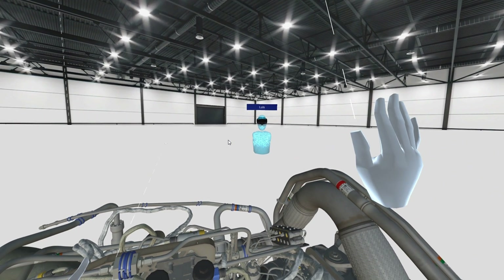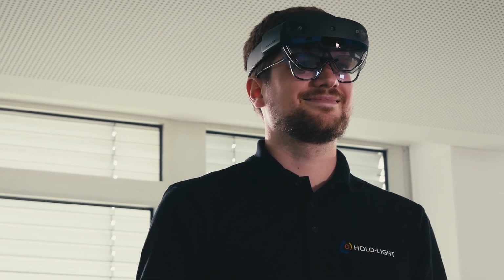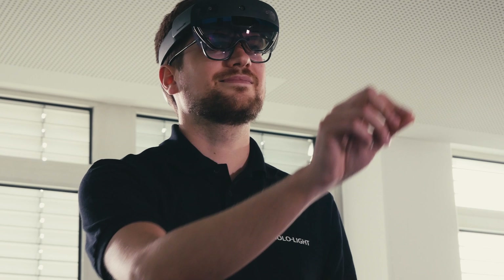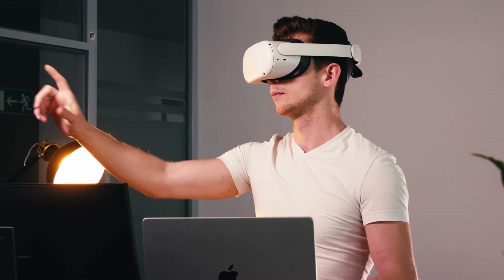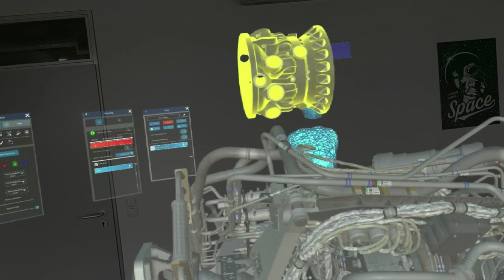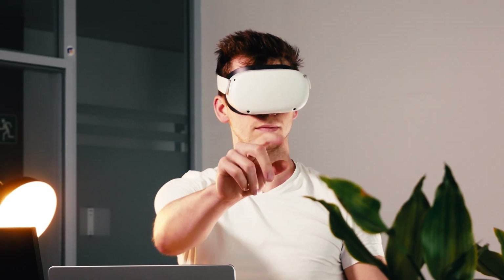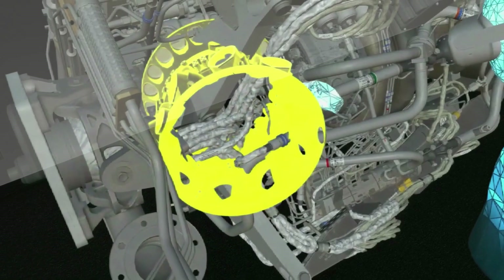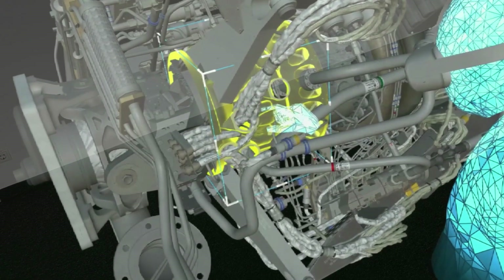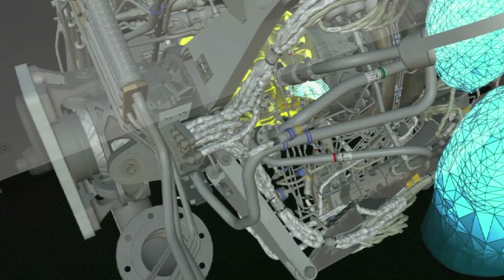Another great advantage is that meetings and collaboration tend to be more substantial in AR. It is simply easier to explain 3D models to stakeholders with a technical background, or even without, when the model is visualized in 3D and real size. AR meetings can be held regardless of location, which gives you seamless communication, and business trips are in many cases not necessary anymore.